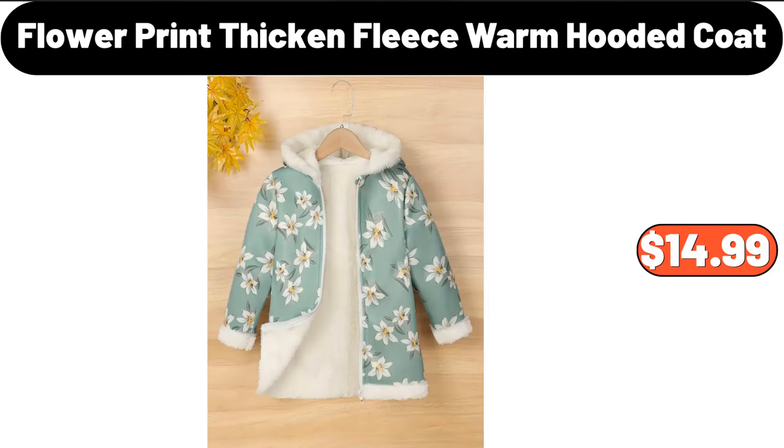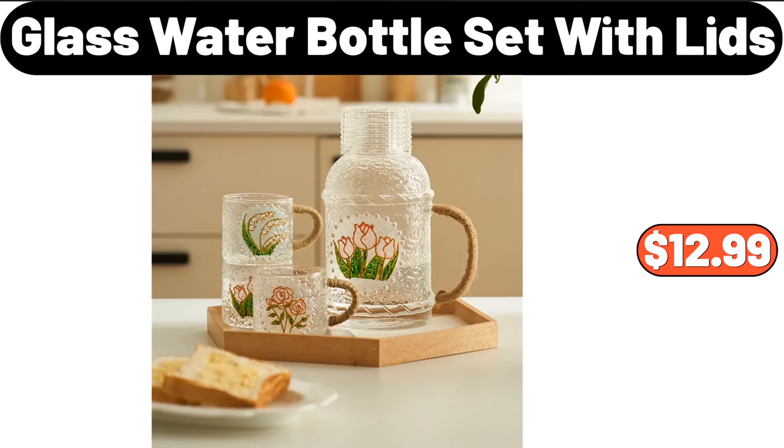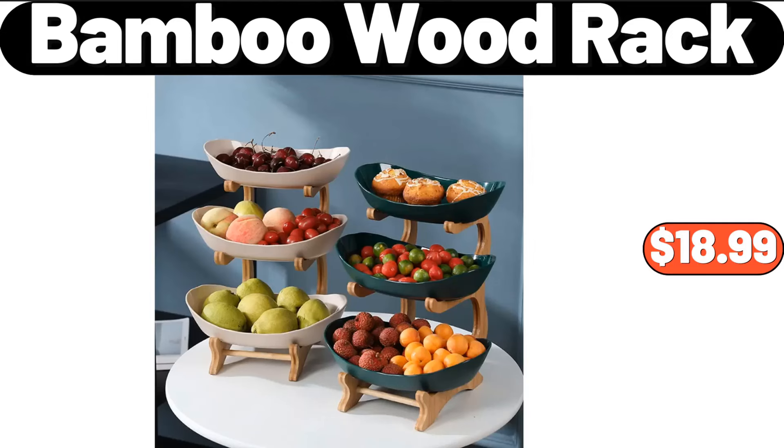Flower print thickened fleece warm hooded coat, $14.99. 5-piece food storage bag with spout, $4.99. Glass water bottle set with lids, $12.99. Three-tier bamboo wood rack, $18.99.